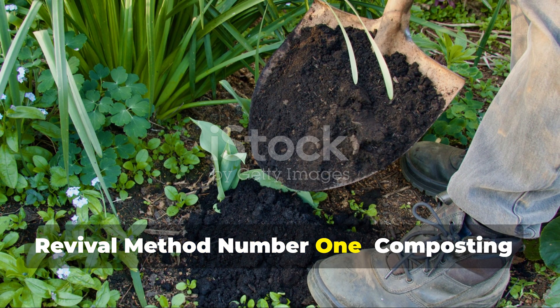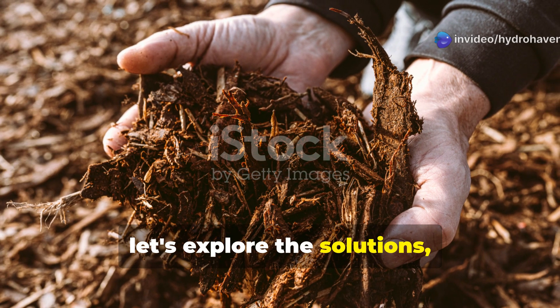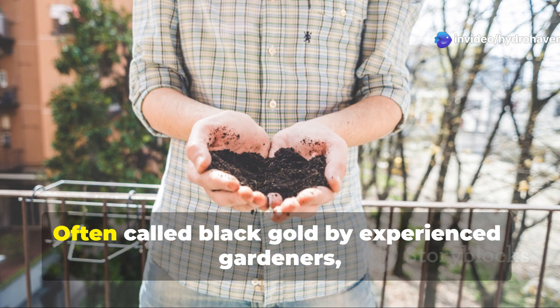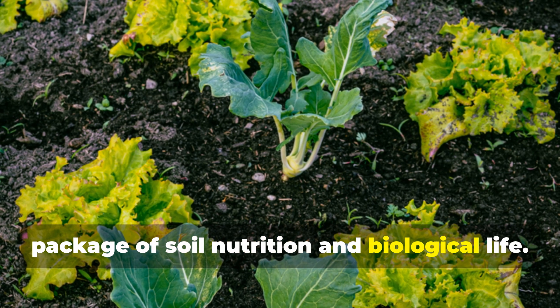Revival method number one: composting — the soil's ultimate medicine. Starting with the most powerful soil remedy, compost is often called black gold by experienced gardeners, and quality compost represents the perfect package of soil nutrition and biological life.